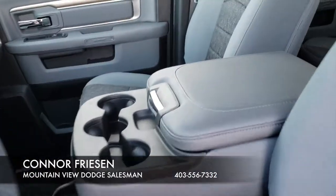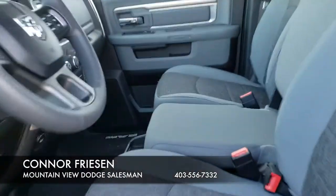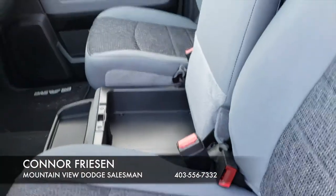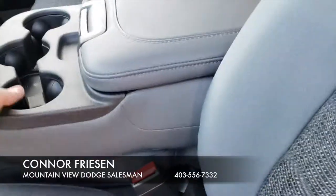This is the bench front seat, so you can flip this up here, and under the seat there is some handy under-seat storage. Come into the back.